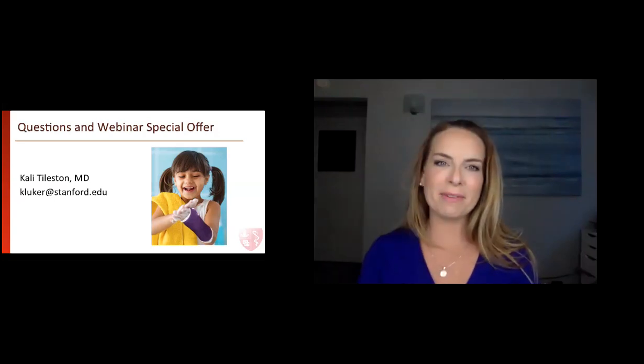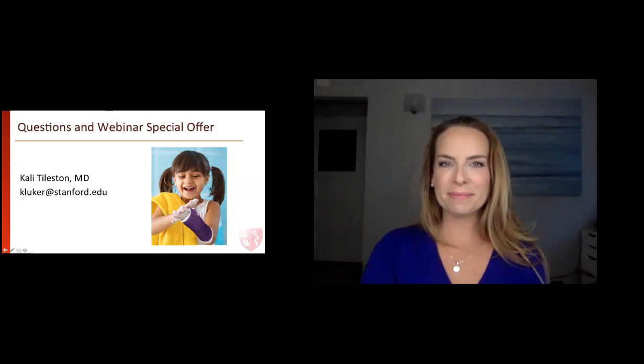Thank you so much. Have a nice evening, everyone. Thank you. Bye-bye.